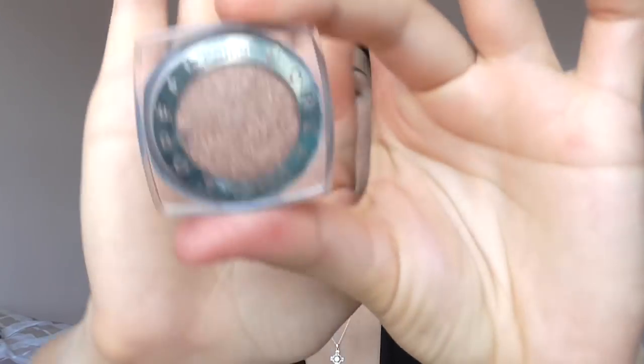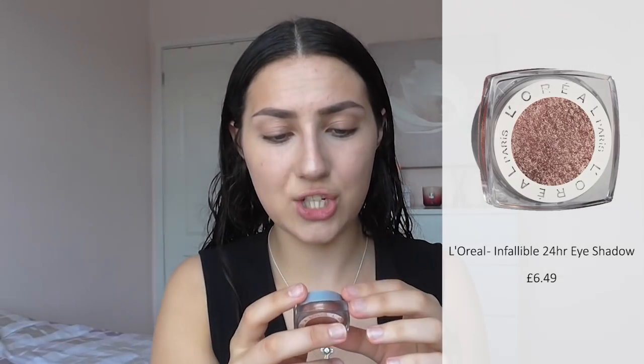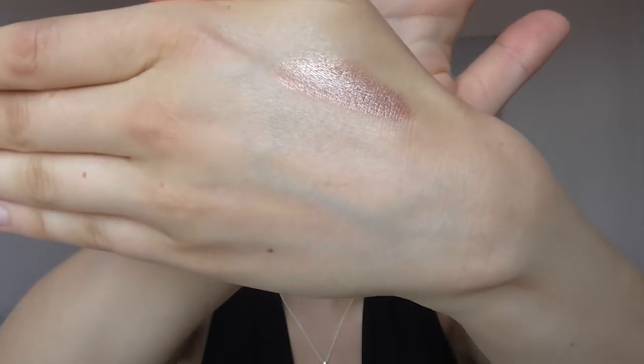Now my eyebrows are done, I'm moving on to eyeshadow. Because I want to keep this look fresh and dewy, I'm going to use a shimmery eyeshadow — it really brings out the look and keeps the skin looking glowy. The eyeshadow I'll be using is the L'Oreal Paris shimmery eyeshadow in shade 829 Amber Rush, which is a really beautiful rose gold colour. I'll apply this all over the lid using a small paddle brush and then blend out the edges with a big blending brush to make sure there are no harsh lines.